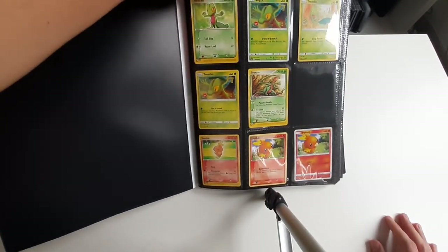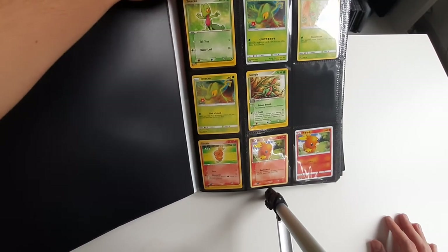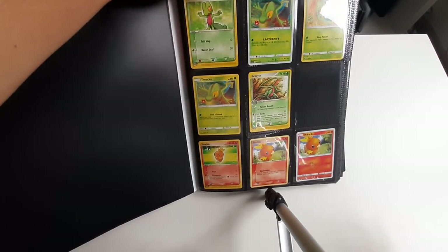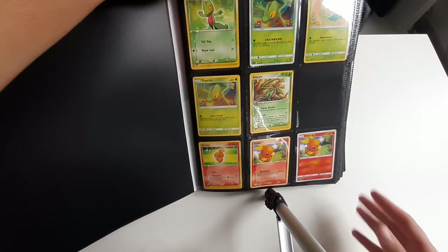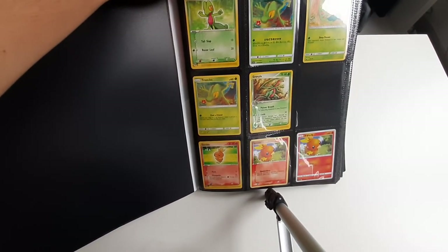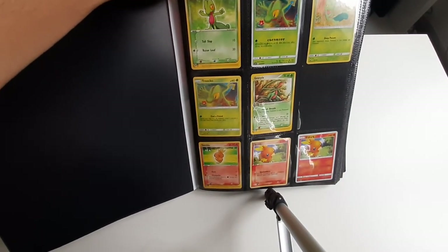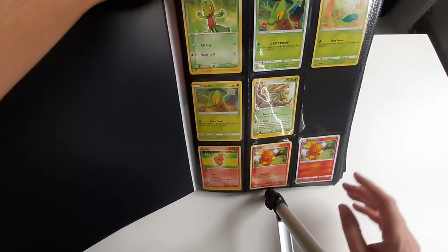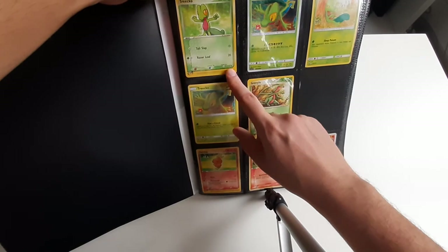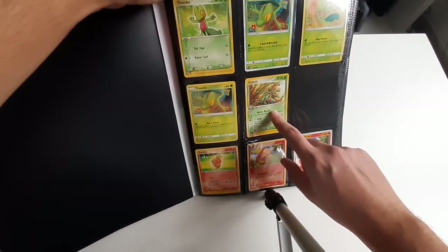Anyway, enough with the sad stuff. Let's look at and appreciate the art of these different cards. I will be mentioning if I have a particularly bad quality card, but that was more in the other binders I think. And of course the language, because it might not be so clear with the quality of my camera. So for Treecko we can see this one is English, Japanese, English.